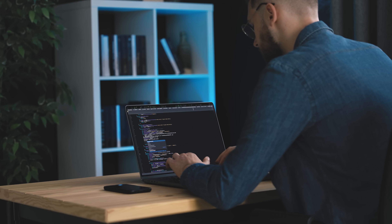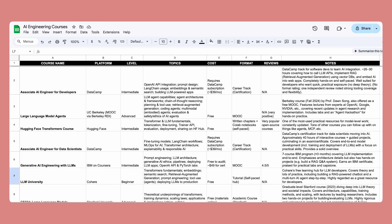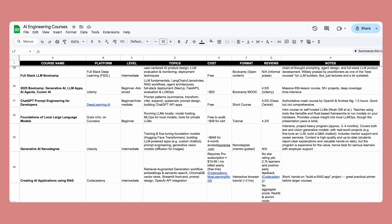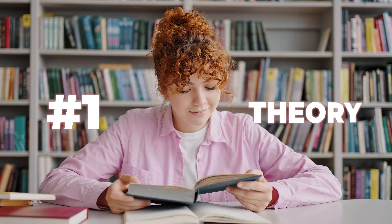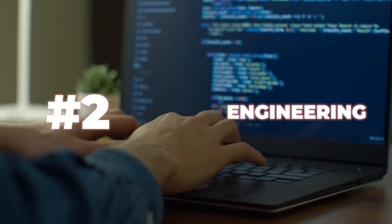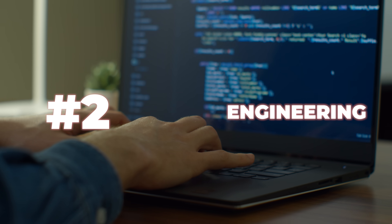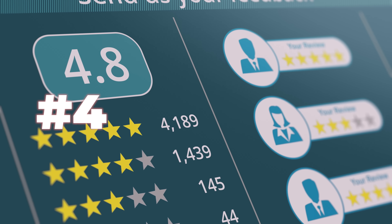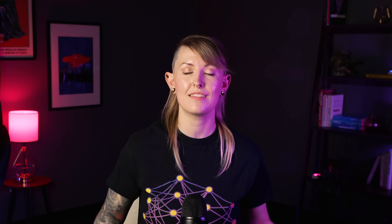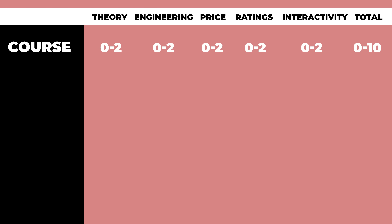A lot of courses get this wrong. I also wanted to prioritize courses that give you a real foundation across the discipline, not just focused on one topic like prompt engineering or fine-tuning. I tracked everything in a spreadsheet and ranked them. For the top five courses, I decided the final order with scores in five more granular buckets: theory, engineering, price, ratings and user sentiment, and interactivity. Each score ranges from zero to two, and we just take the sum of the scores for the final overall score out of 10.